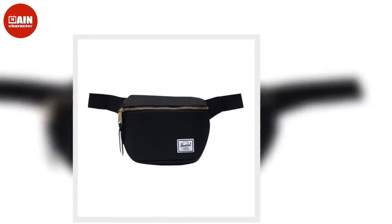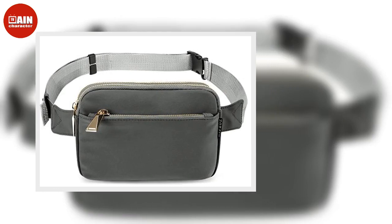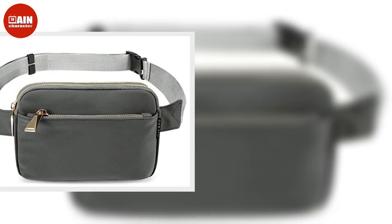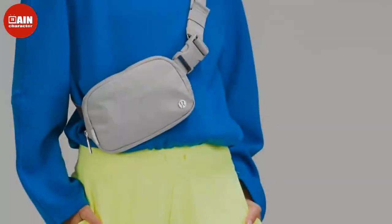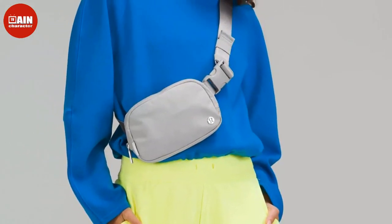The Kate Spade New York Layla Leather Belt Bag is the perfect sized belt bag to carry all of your essentials whether you're running errands or going out. This leather belt bag pairs perfectly with your favorite jean shorts and a cute summer top, priced at $107.